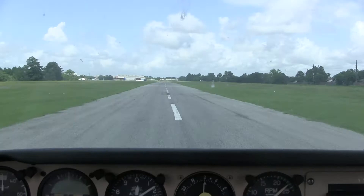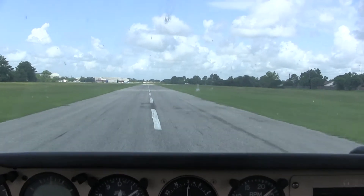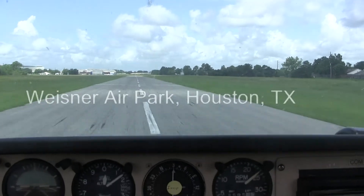The Beechcraft is about 24 feet long, has a 30-foot wingspan, and a single 115 horsepower engine.